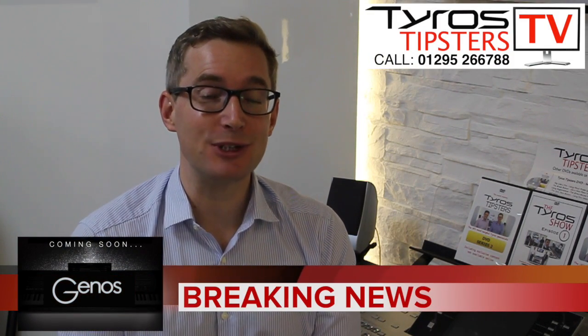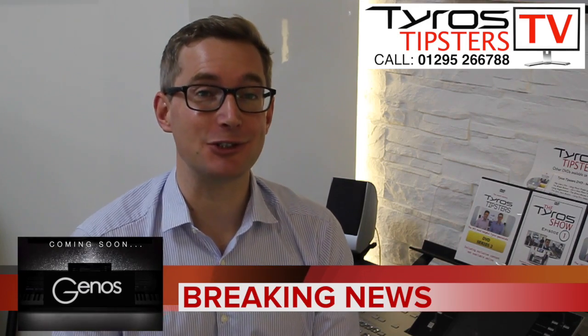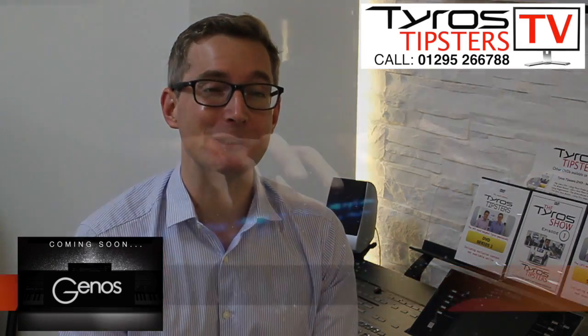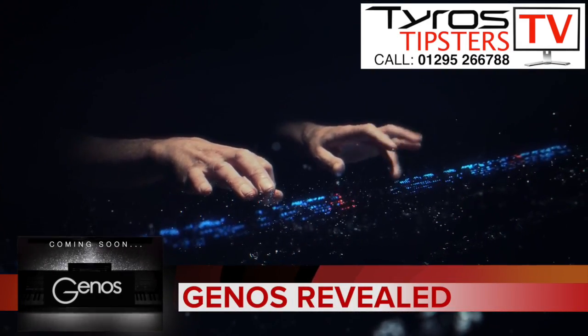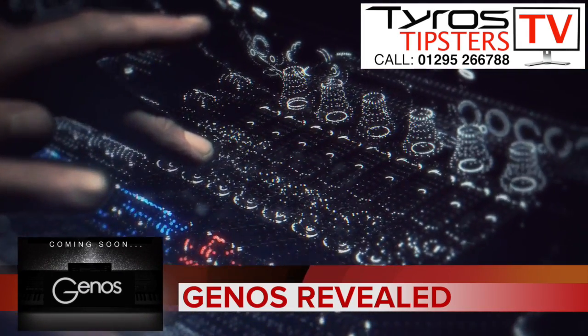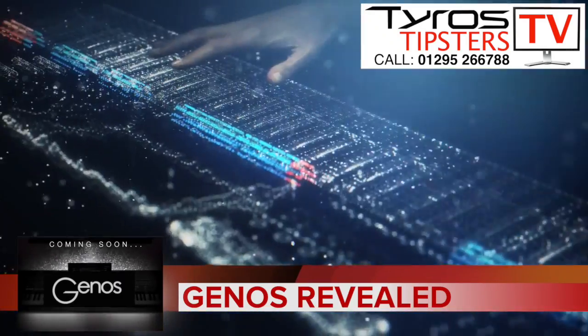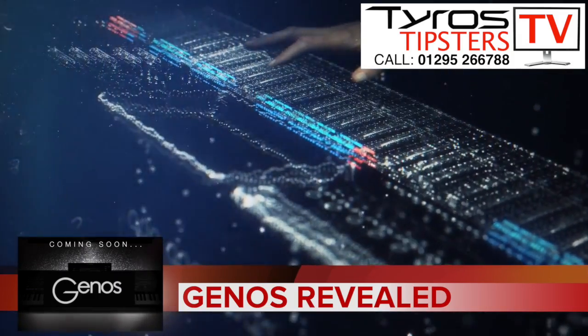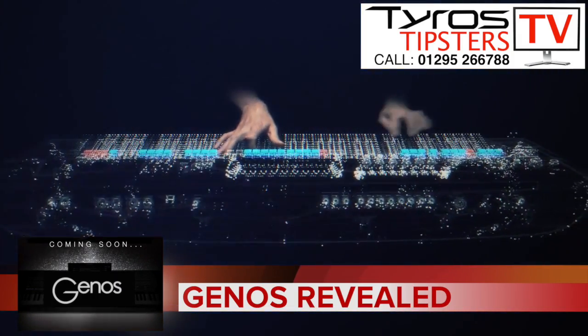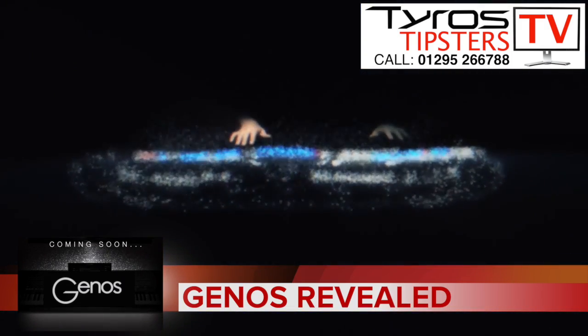Yamaha have announced their new keyboard will be called Genos. We know this because they've just released what they call a reveal trailer. As you can see there is a picture of a keyboard there, but we can't tell much about it. It might just be there for illustrative purposes, but it's official — Yamaha have now confirmed it. There's a new keyboard and it's to be called Genos.